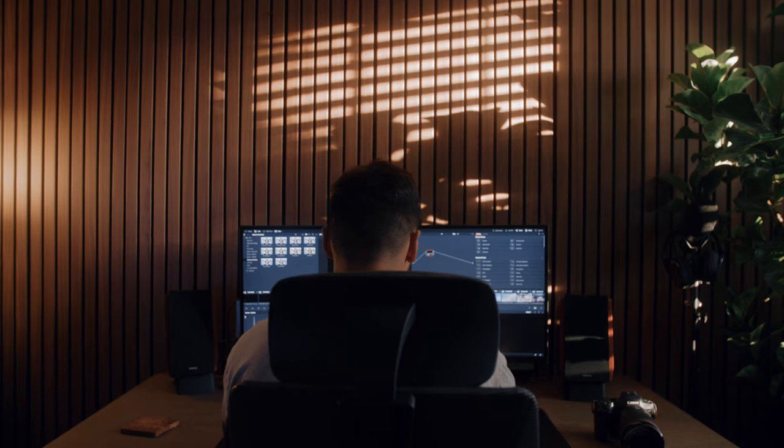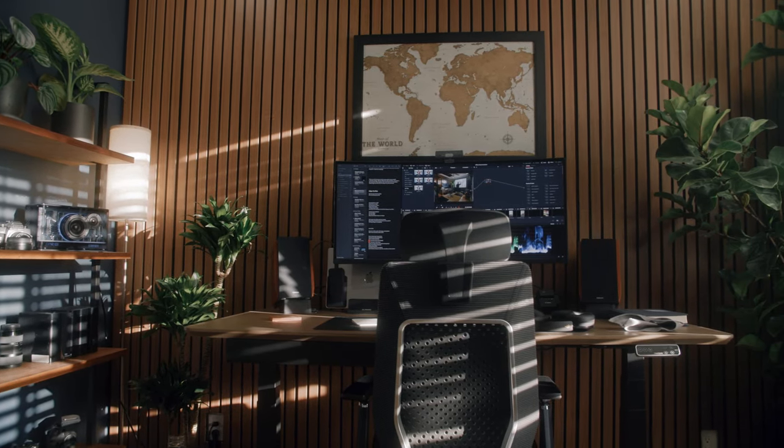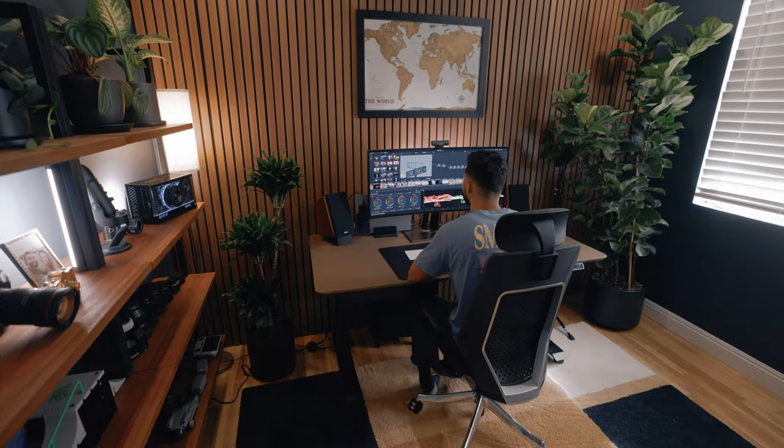After putting shiplap in my van going horizontal, I've always wanted to try vertical. For this small space, it really helps to elongate the room, making it feel a lot bigger. The panels are from VeneerHub — they have all sorts of colors and styles, and I'll link them in the description for anyone interested.